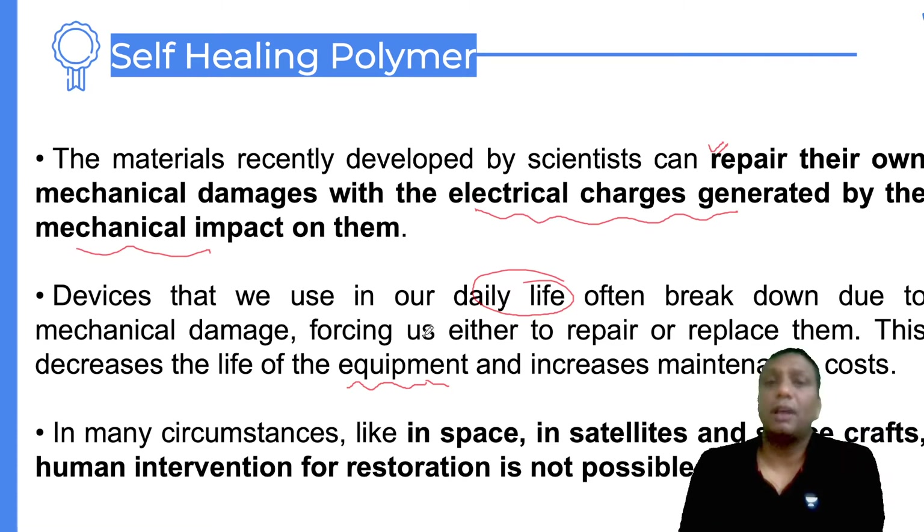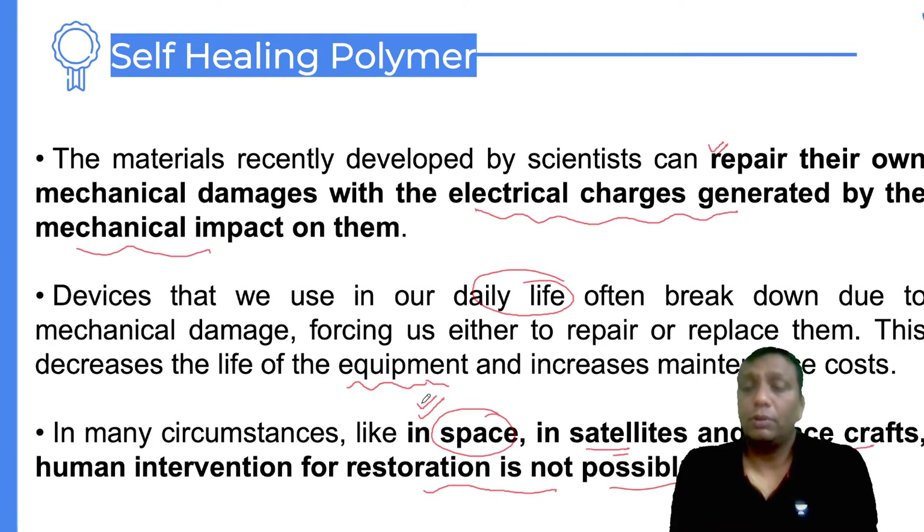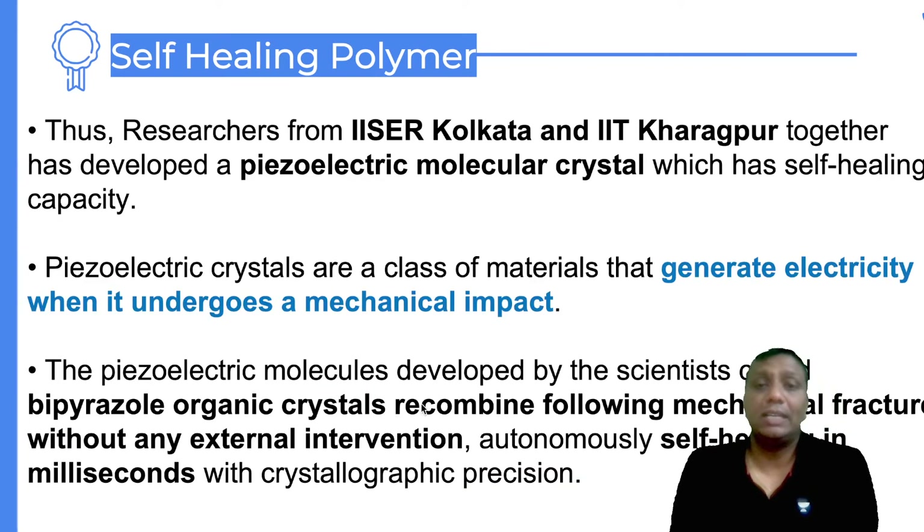For example, in space — suppose a satellite or spacecraft has some physical damage. Without human intervention, restoration was not possible earlier. Now, because of this self-healing material, it is possible. If we use self-healing polymer material in spacecraft and satellites, they will recover themselves. Whenever there is a mechanical breakdown, the opposite charges attract and rejoin. The material developed by IISER Kolkata and IIT Kharagpur makes this self-repair possible.